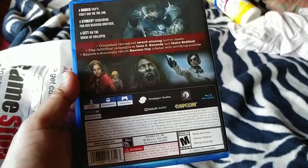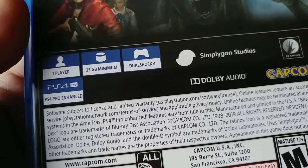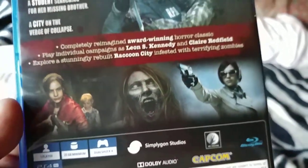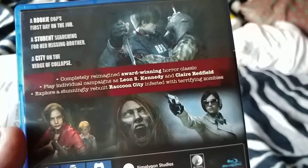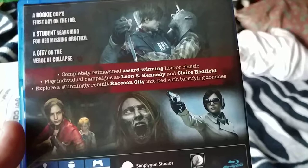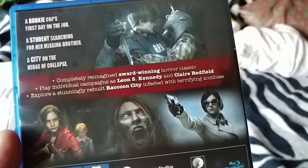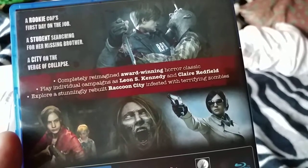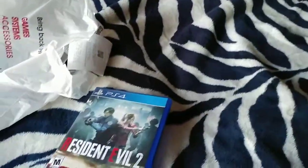So pretty much this is the whole thing. 25 gigabyte minimum, PS4 Pro Enhanced, only one player. Completely reimagined award-winning horror classic — play individual campaigns as Leon S. Kennedy and Claire Redfield, explore a stunningly beat-up Raccoon City infested with terror, fighting zombies. So yes, this is the game.